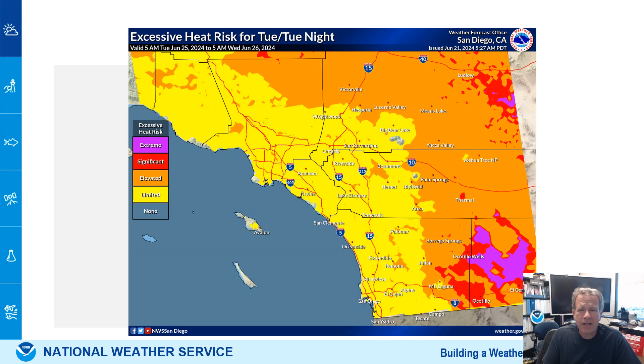We're going to see heat risk continue. This is what it's going to look like later next week — more focused in the deserts during the entire week. The hottest days should be Tuesday and Wednesday.